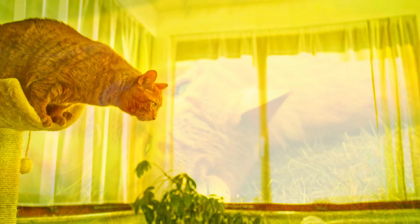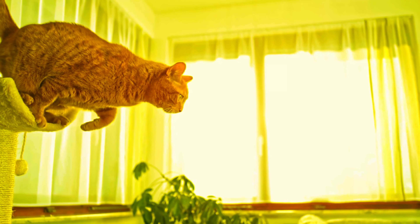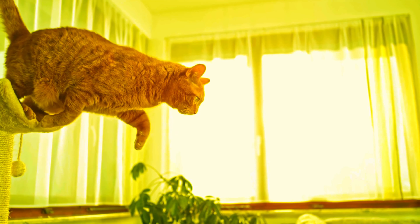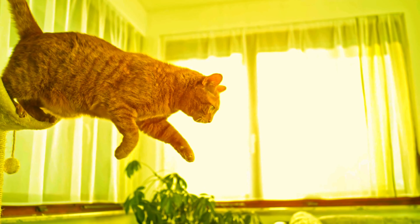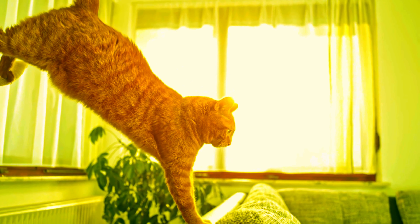Let's observe together. Buckle up, because your house panther can defy gravity. The average house cat can jump vertically up to six times its own body length. Imagine yourself jumping over a two-story building — that's what your cat's pulling off in a single bound.